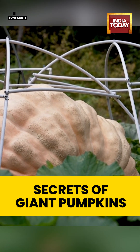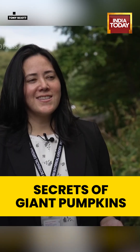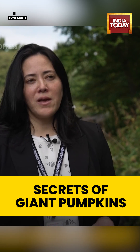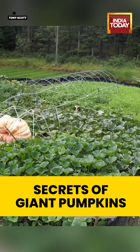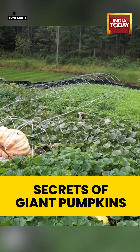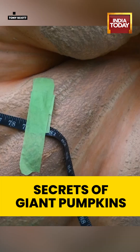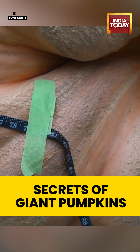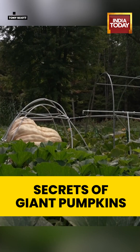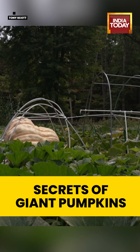So why do giant pumpkins get so big but not other fruits like a strawberry? One of the reasons is that growers actually do something to the plant — they take off all the other growing pumpkins, so each plant only has one pumpkin that it's funneling all of its sugar, water, and resources into. That helps make it extra big in a way you might not see in the wild.